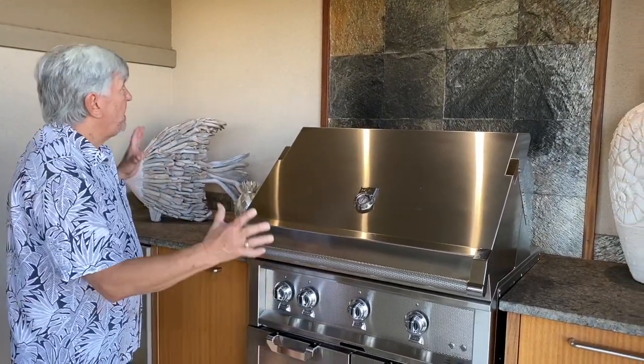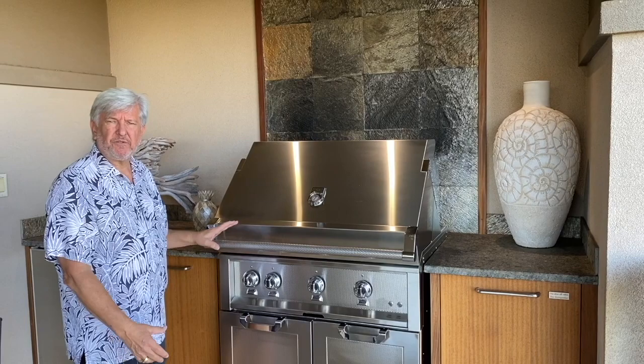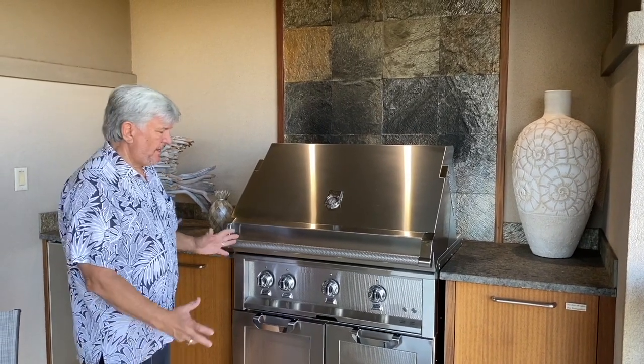Hey everybody, so this is a Heston 36-inch grill and we just put this into the Ho'ole complex and it fits in perfect. We replaced the old Wolf that was falling apart and all rusty, and this thing is just killer for the space.